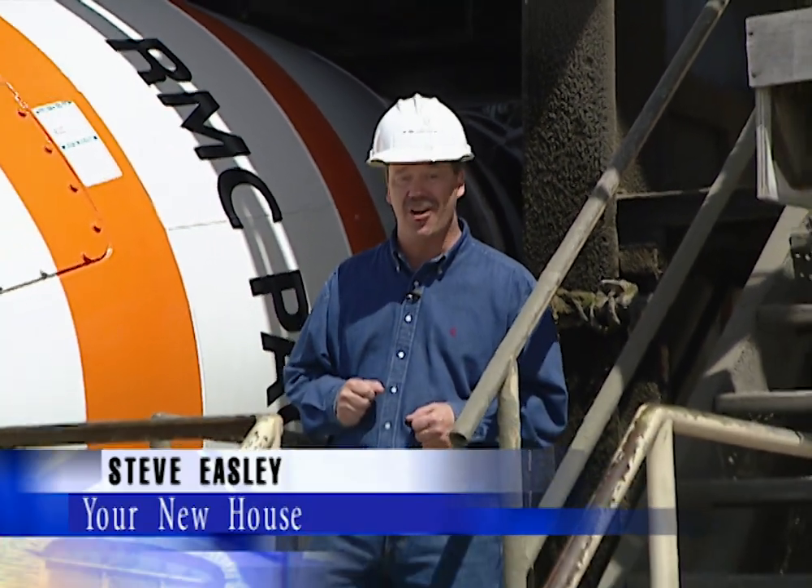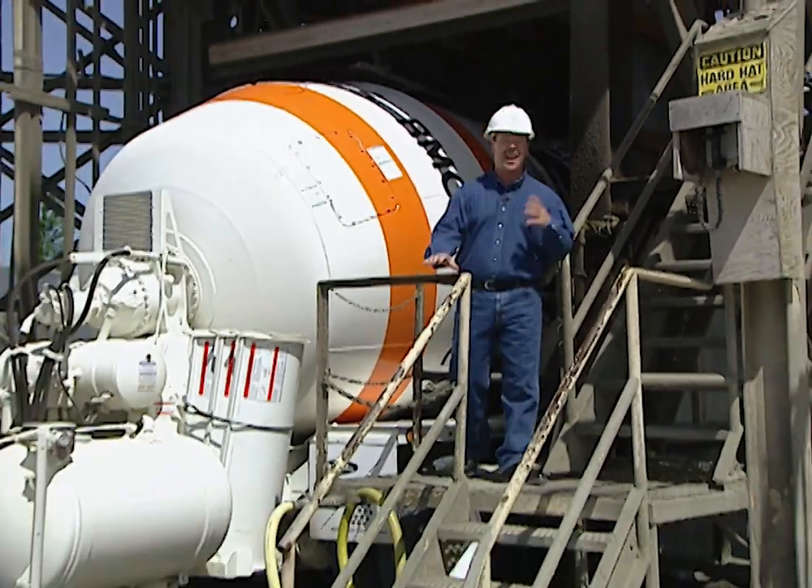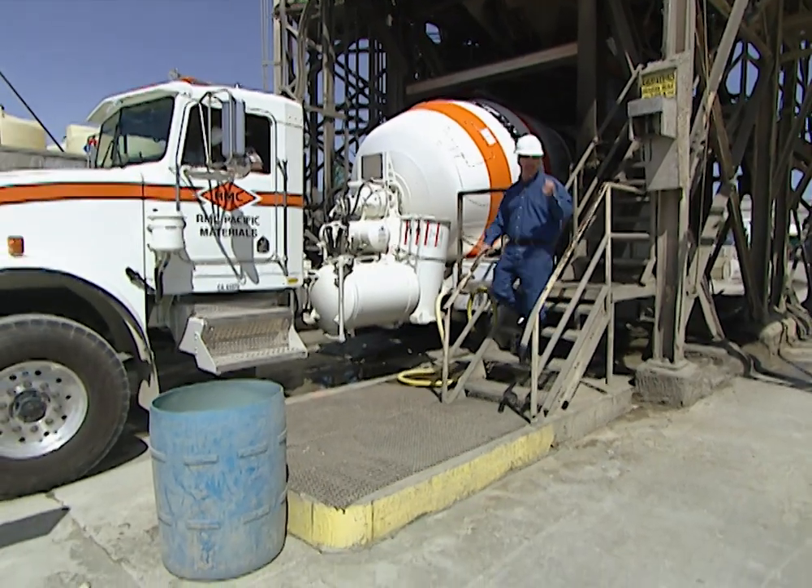Did you know that concrete weighs nearly 4,000 pounds per cubic yard and this truck can hold nearly 10 cubic yards of concrete? Well today we're going to find out how concrete is made and look at some really unique ways of finishing it out.